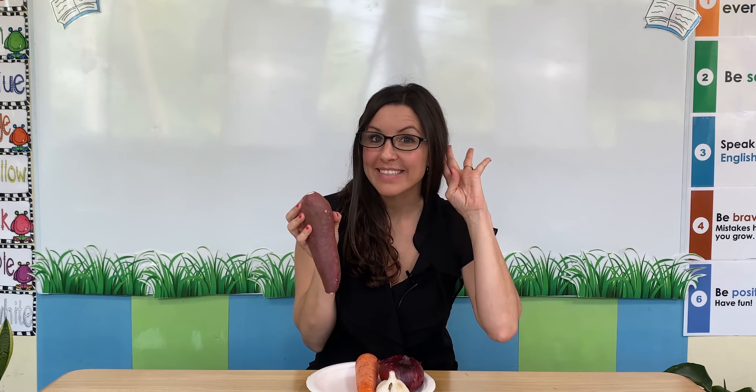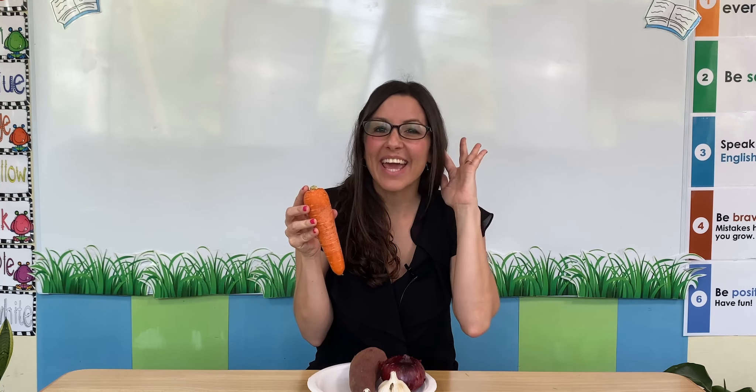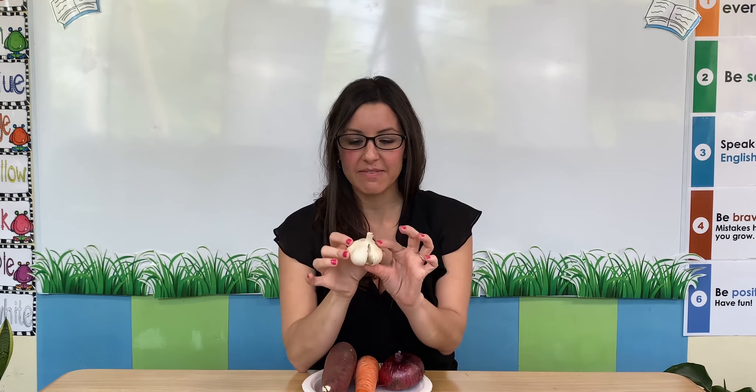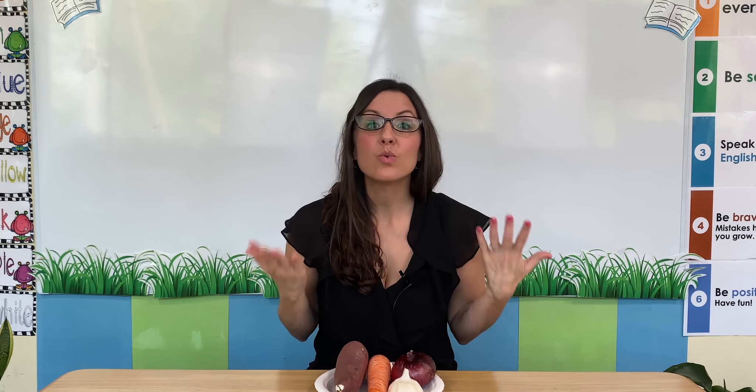Let's learn about some vegetables. These are vegetables. I have four different kinds of vegetables here. This long brownish purple vegetable is a sweet potato. This long orange vegetable is a carrot. This round vegetable with a very beautiful color is an onion. And have you ever seen this kind of vegetable? This white vegetable is garlic. All of these are different vegetables. Now, vegetables do not have seeds. If we cut them open, you will not find any seeds inside. But vegetables are still very special.